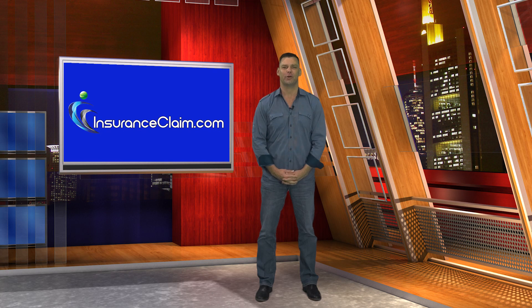Hello, I am Public Insurance Adjuster Steven Hadhazi, and I'm speaking to you today for InsuranceClaim.com.